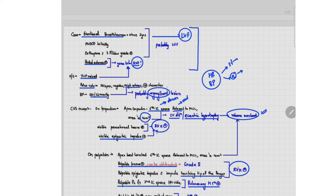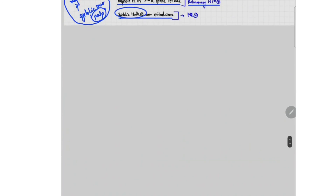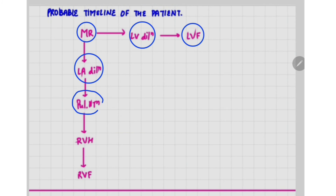Based on the heart rate and blood pressure we suspected a regurgitant lesion. The dilated left ventricle confirms volume overload, and the systolic thrill over the mitral area indicates a systolic murmur being palpated — probably a regurgitant systolic murmur due to mitral regurgitation. So this is probably a case in which the patient initially had mitral regurgitation, which led to left ventricular dilation and left ventricular failure. The mitral regurgitation also led to left atrial dilation, followed by pulmonary hypertension, leading to right ventricular hypertrophy and subsequently right ventricular failure.